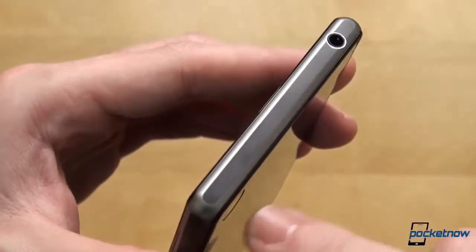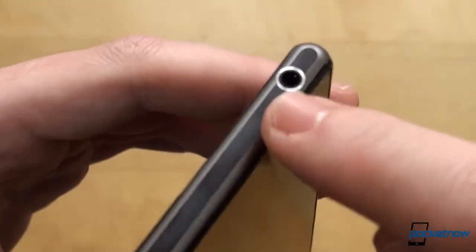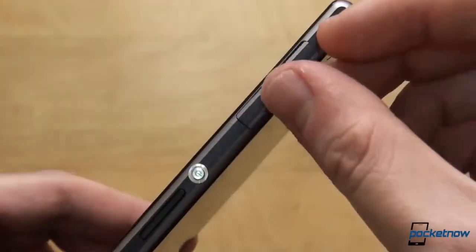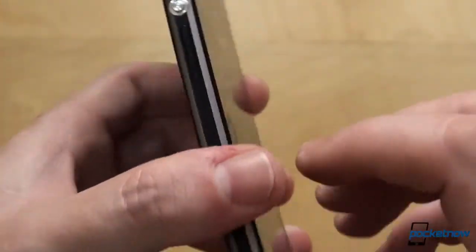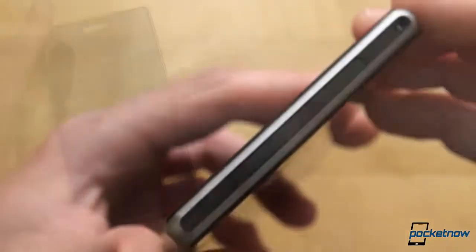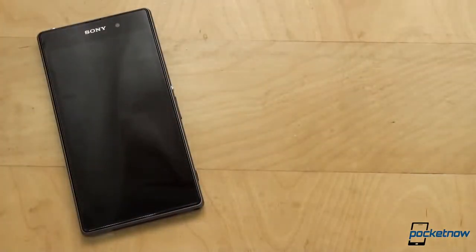The 3.5mm headphone jack at the top is thankfully missing a flap, which is not the case for the SIM card slot on the right. Further down, there's your power button, volume rockers, as well as the dedicated two-stage camera button to focus and release the shutter. It also wakes the phone up from sleep, unlike other devices equipped with a similar hardware solution.